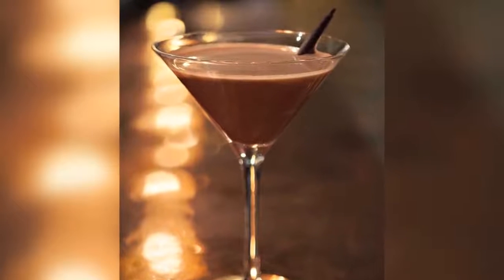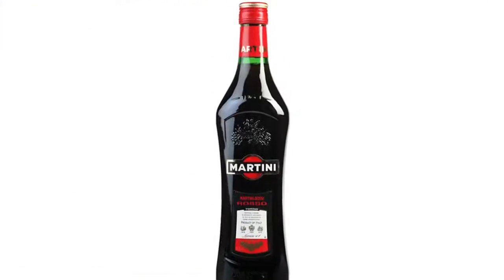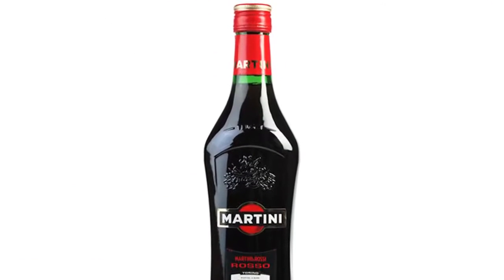5. Chocolate Malted Martini. Rich and creamy, this cocktail made with chocolate syrup and vodka will bring your dark side out.